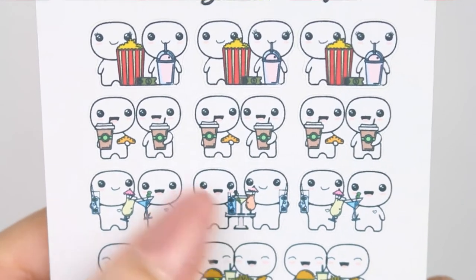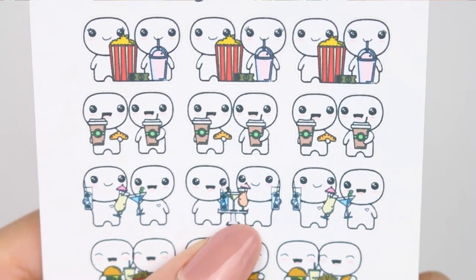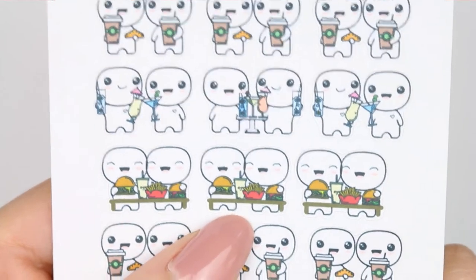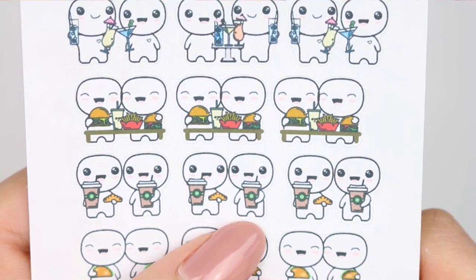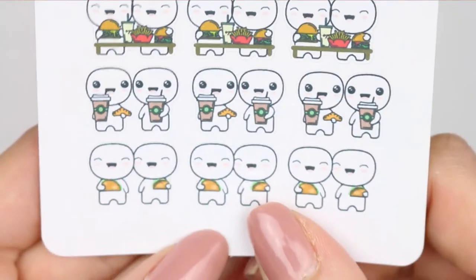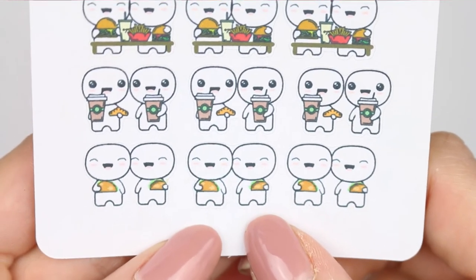It doesn't have to be alcoholic — they can be non-alcoholic cocktails. You've also got some fast food ones like going to McDonald's. I've given some more coffee and breakfast ones because I feel like they are going to be the most used, and then at the bottom there you've got some cute little taco ones.